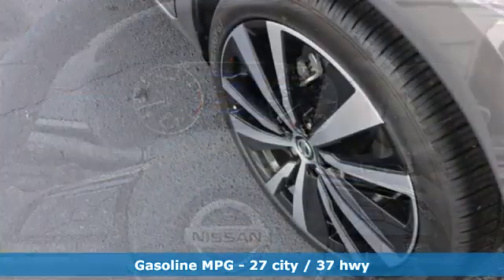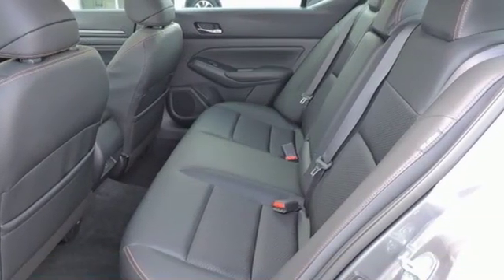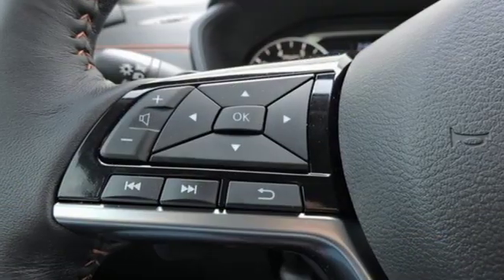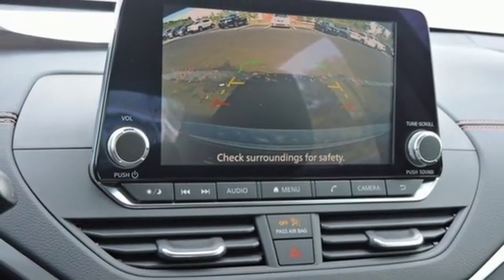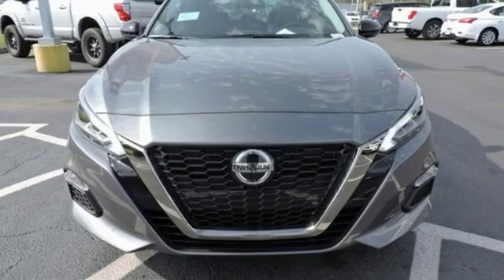It boasts an impressive list of features, like these: streaming audio, power heated mirrors, front heated leather sport seats, doors and push button start proximity key, manual tilting steering column, continuously variable automatic transmission, express open and closed sliding and tilting sunroof, sport suspension, and inline four cylinder engine. Innovation. Excitement. Nissan.